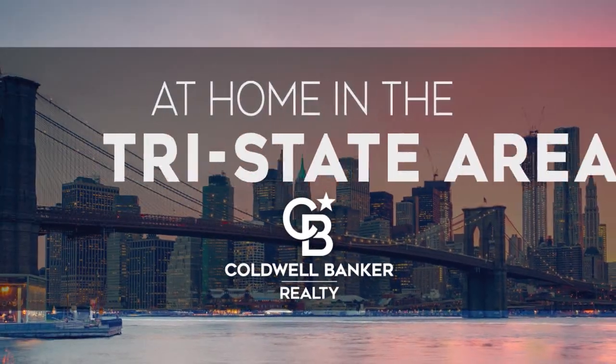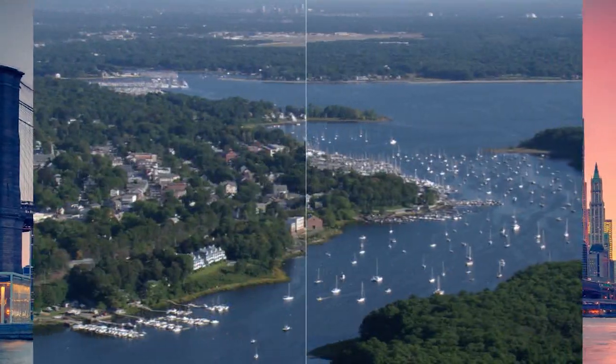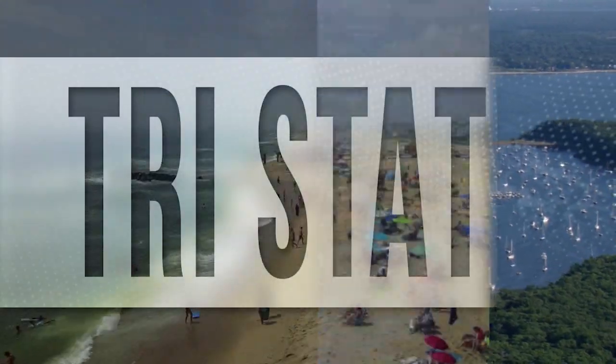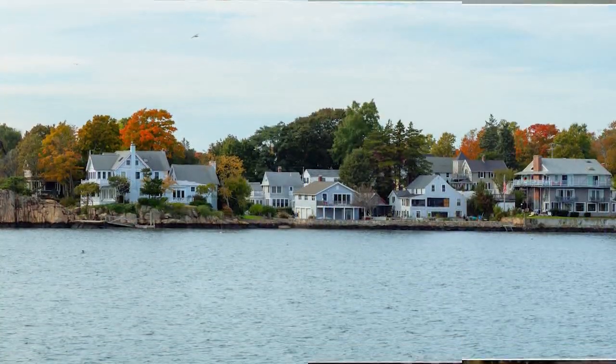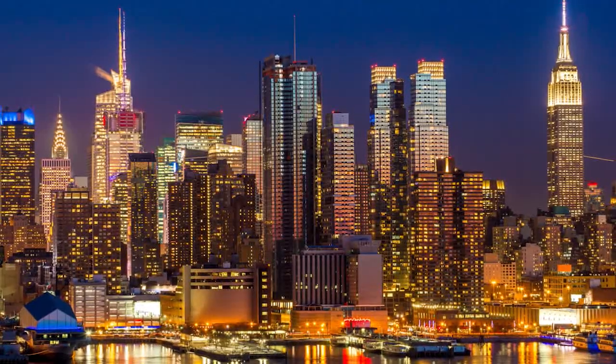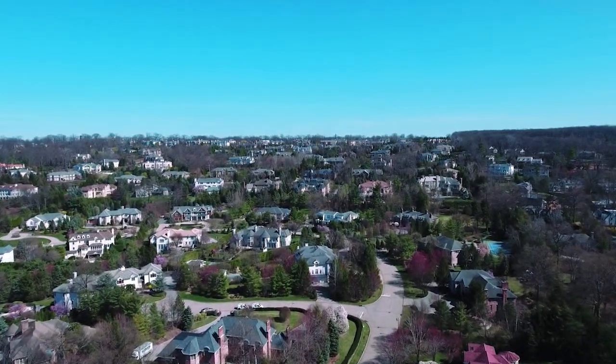Welcome to At Home in the Tri-State Area. Today we're taking you on an exclusive tour of beautiful properties throughout the region. The Tri-State Area is an amazing place to call home with vibrantly distinct seasons and a gorgeously scenic coastline. This famously interconnected region boasts landmarks from the famed Jersey Shore and picturesque Connecticut suburbs to the hustle and bustle of New York City. Every Sunday at 10 a.m., we invite you to view a selection of homes available for sale in this unique setting. If you have any questions, please be sure to visit us online at coldwellbankerhomes.com.